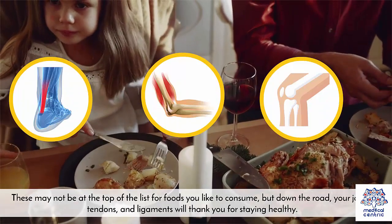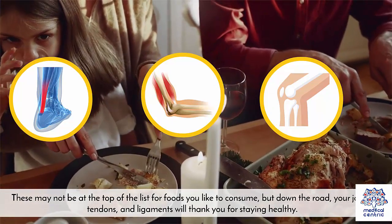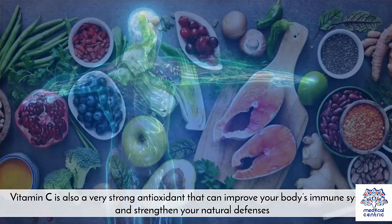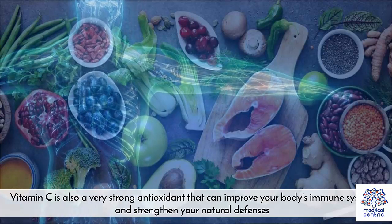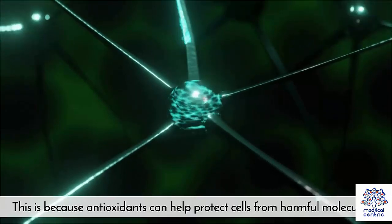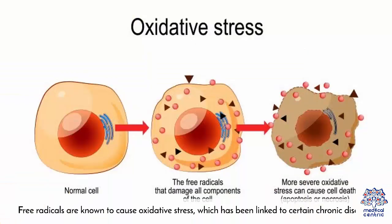These may not be at the top of the list for foods you like to consume, but down the road your joints, tendons, and ligaments will thank you for staying healthy. Vitamin C is also a very strong antioxidant that can improve your body's immune system and strengthen your natural defenses, because antioxidants can help protect cells from harmful molecules called free radicals. Free radicals are known to cause oxidative stress, which has been linked to certain chronic diseases.